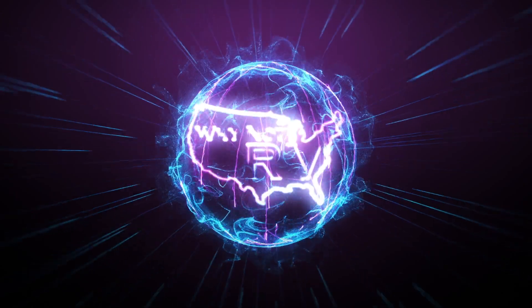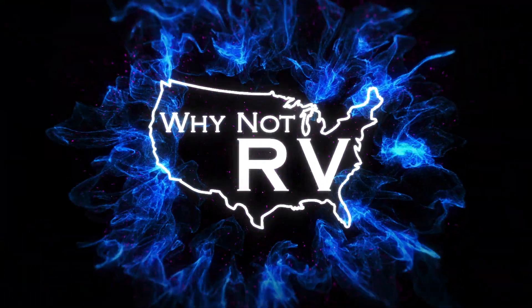Hey everybody, welcome back to Why Not RV. If this is your first time watching, I'm Chris, and on today's episode I'm going to try and answer that age-old question: how much solar do I need? If you haven't already, be sure to hit the subscribe button and click the notification bell so you're notified when our videos go live. Check us out at whynotrvusa.com and on Patreon at patreon.com/whynotrv. We also have a Facebook group — just search whynotrv. Link in the description below.